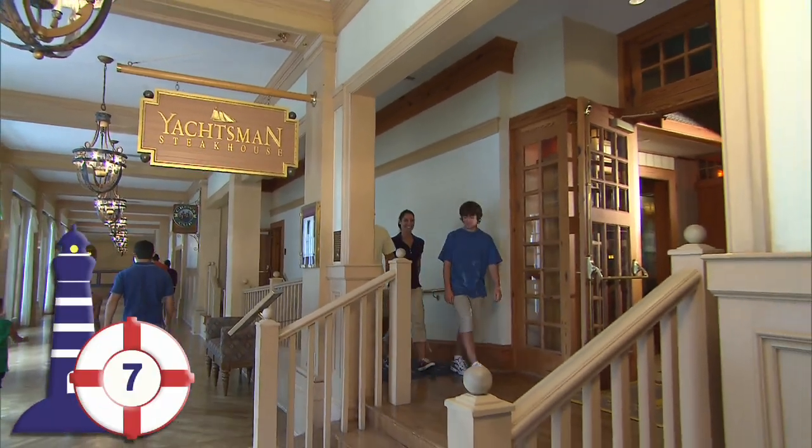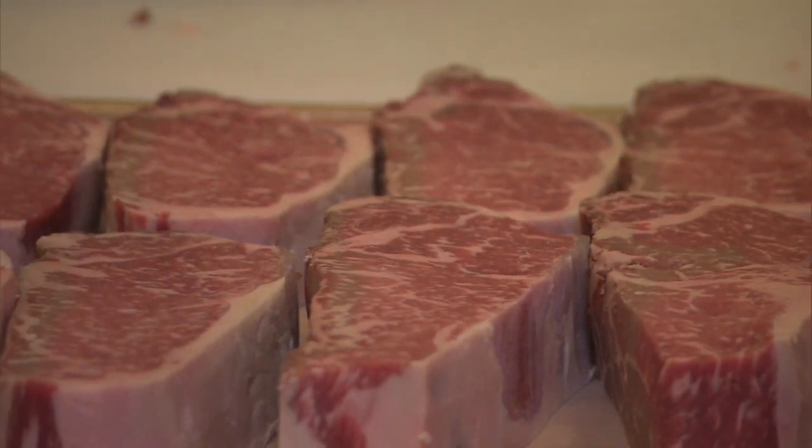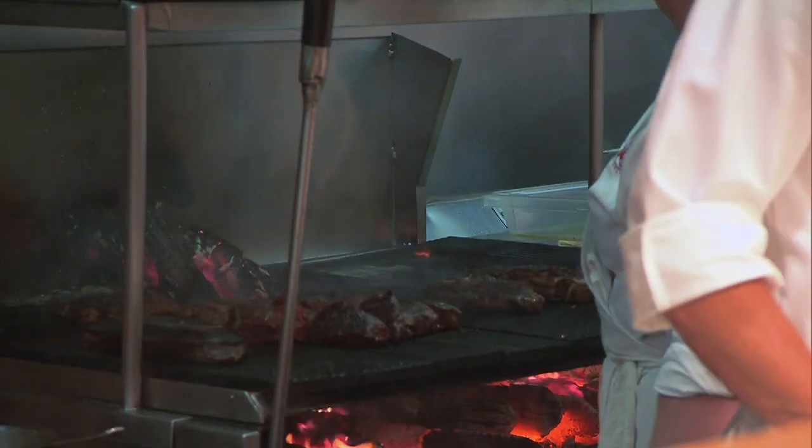Walking into Yachtsman's Steakhouse, guests can watch a butcher hand-cutting that evening's steaks inside the glass-walled dry aging room. The restaurant's open-air kitchen features wood-fired grills for meats, fish, and vegetables.